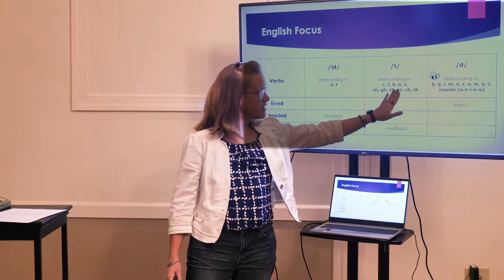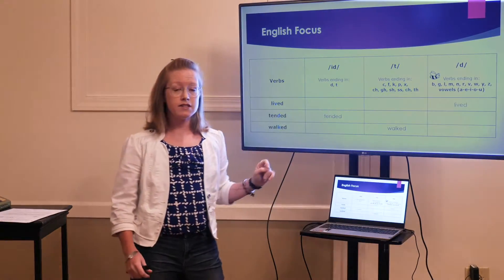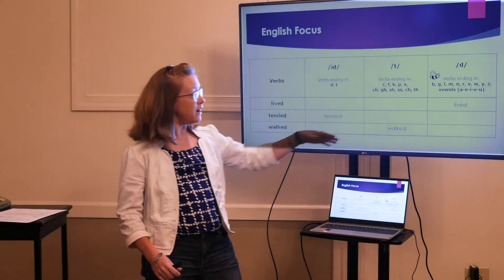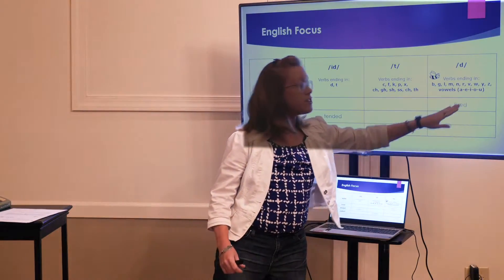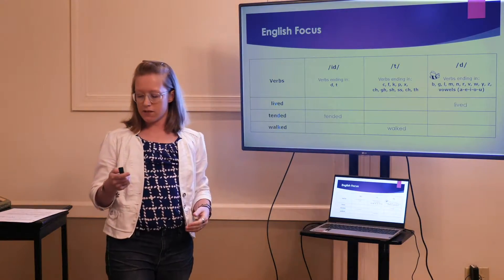There's a list of letters here. If the word ends in those sounds, you're ending with a /t/ sound. And if your voice box does buzz, it's all these letters — you're going to end with /d/. You can practice it while we're doing our reading activity in just a minute.